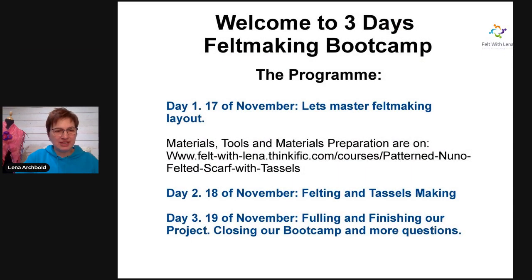Bootcamp. Let me share the schedule of the bootcamp — what exactly is going to happen. It is three days, but I'm not going to be with you the entire three days. Each day will take approximately one hour, depending on how many questions we have.